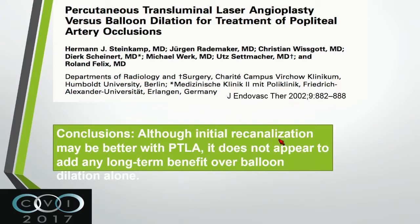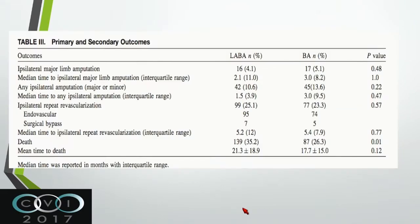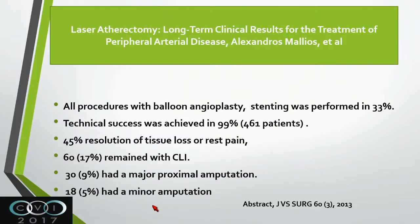There are other studies about laser. A study published in 2002 showed that initial recanalization may be better with laser and balloon angioplasty, but it does not appear to add anything for the long-term effect. The LIPS study, one of the larger studies from 2015, was a retrospective single-center study of 726 patients who underwent laser-assisted balloon angioplasty versus balloon angioplasty alone - 300 versus 395 patients. Death was slightly higher with laser, but everything else was the same - no difference in major amputation, and the laser did not add much over balloon angioplasty alone.